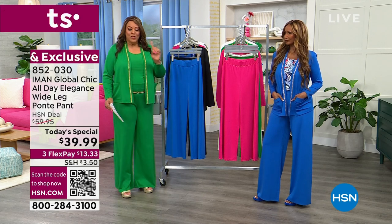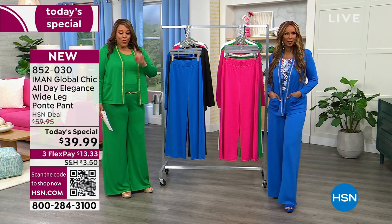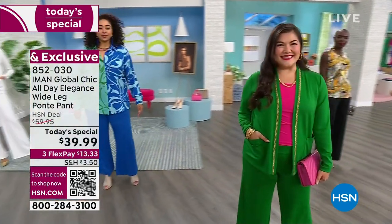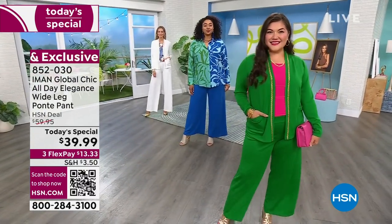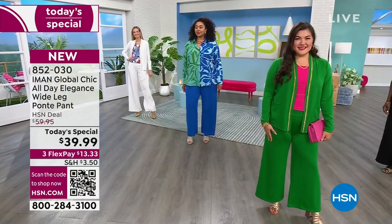I want to take you through the colors. This day only, you're going to get home the pant that everybody is craving — the wide leg — for only $13 on FlexPay. The first color is that beautiful sapphire blue, which is what Iman has on. I own the black already, so I'm going to pick up another. Get a black and get a pop of color. We also have it in that beautiful pink hibiscus.